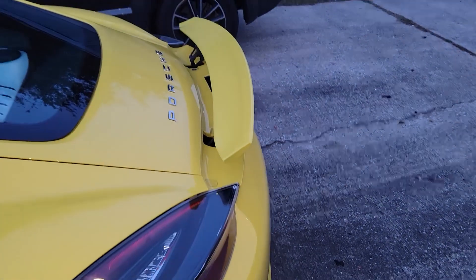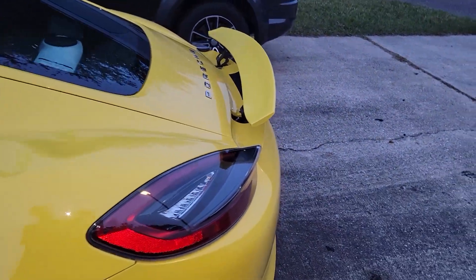The rear driver's side corner panel has a decent dent in it, but that can be popped out and fixed. The rear spoiler doesn't go up and down, and if you look very carefully, it's two different colors. But you can leave it up or you can leave it down, whichever you prefer.